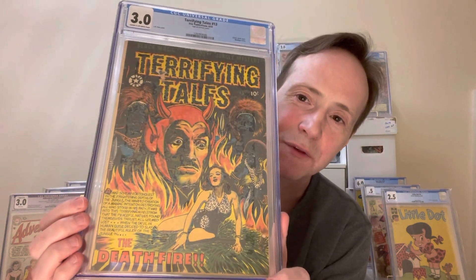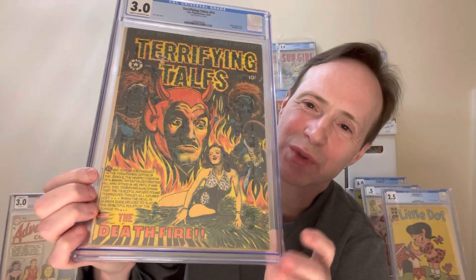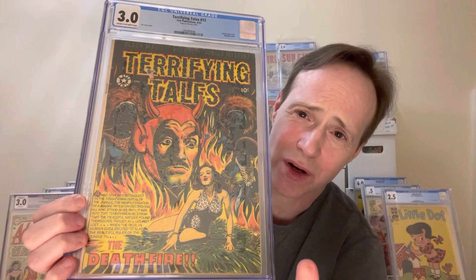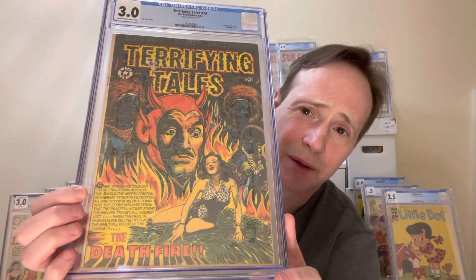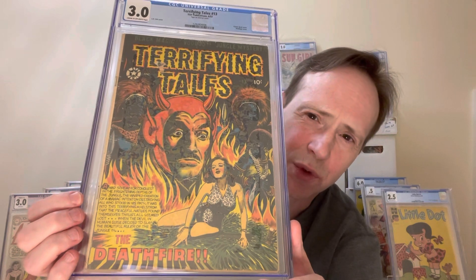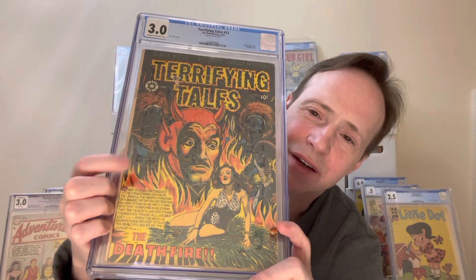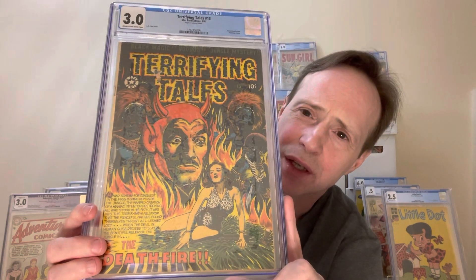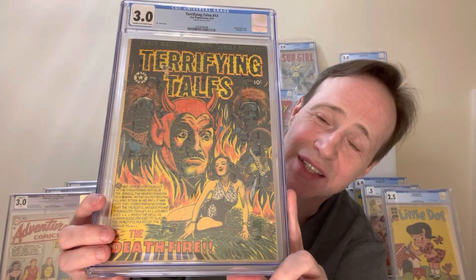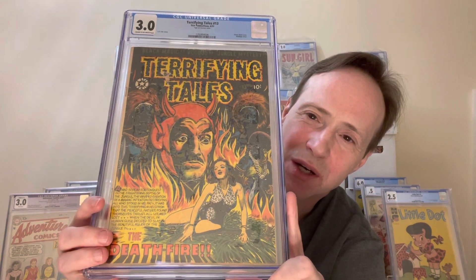Another really great cover is Terrifying Tales number 13 — another 13. This one is great because it's got so much going on: these characters that you can almost see as silhouettes in black, sort of voodoo people, then a woman in bondage, a Satan-like figure, and all these flames with so much detail. This is a nice L.B. Cole cover — really hard to get in high grade. I don't even think there's a 9.8 of this. It's probably one of his more famous ones.